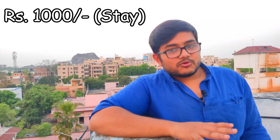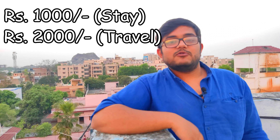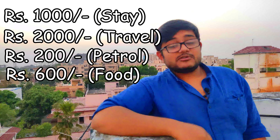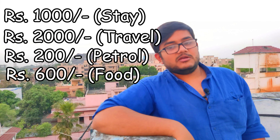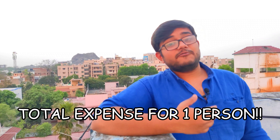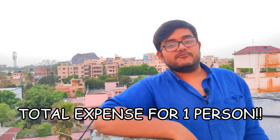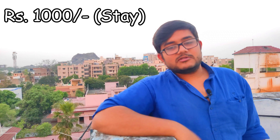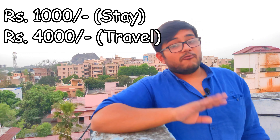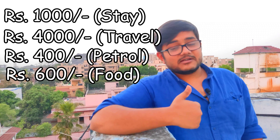Let's quickly sum up the expenses for a group of two: stay is 1,000 rupees for four nights, travel is 2,000 rupees for four days plus 200 rupees for petrol, and food is 600 rupees — totaling less than 4,000 rupees. If you're going alone, stay is still 1,000 rupees for four days, but travel rises to 4,000 rupees for four days, petrol is 400 rupees, and food remains 600 rupees.